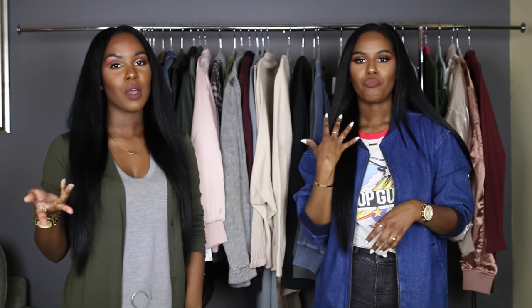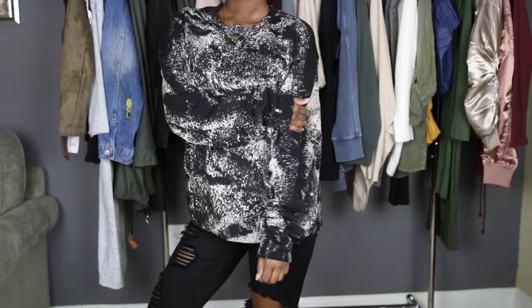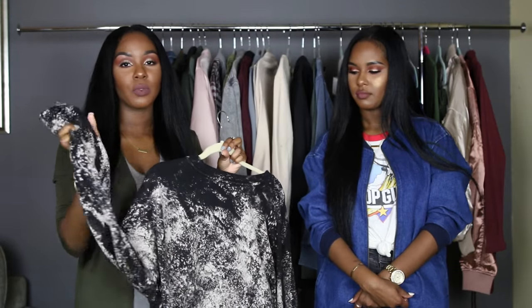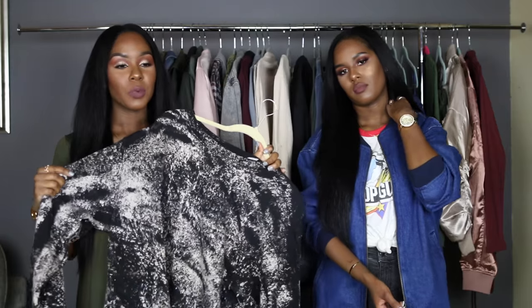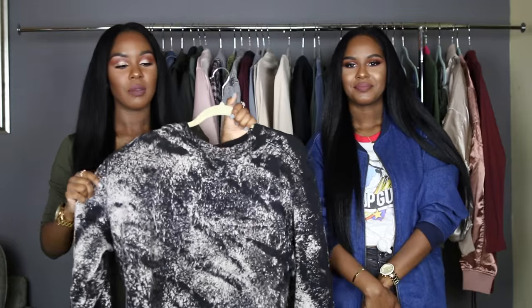The last few items are from Urban Outfitters, where I got a bunch of sweatshirts. The first is a really cute black acid wash sweatshirt — super cute and it's gonna keep me warm. The acid wash goes all the way through including the sleeve, and I'm just obsessed. I can't wait to wear this with black jeans and my black open-toed heeled booties. It's great for a casual dinner out at night or going to a bar — when it's cold and you want to look cute but stay comfortable.